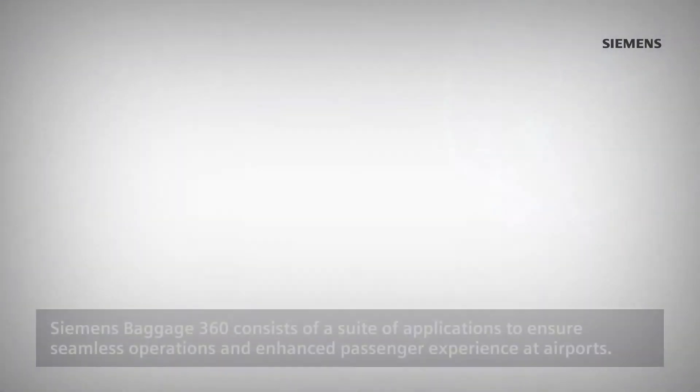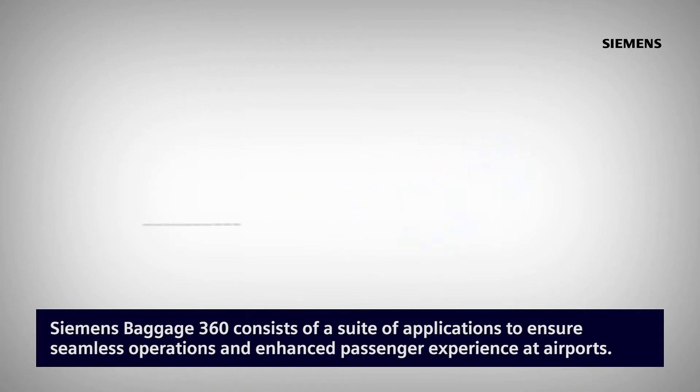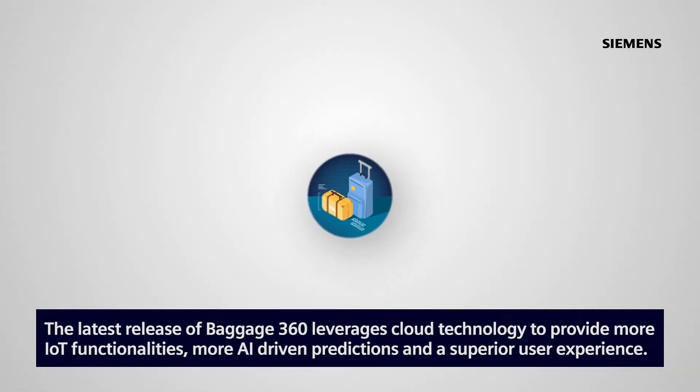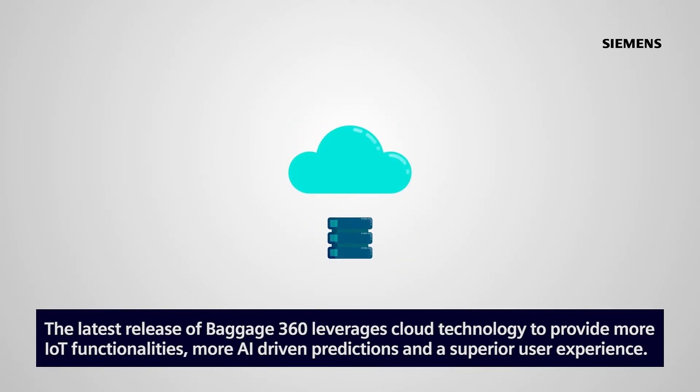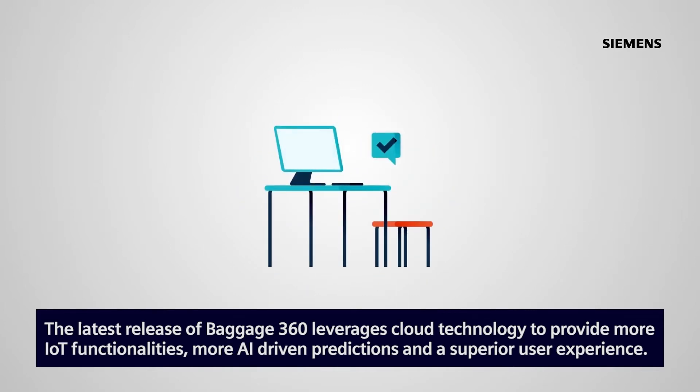Siemens Baggage360 consists of a suite of applications to ensure seamless operations and enhanced passenger experience at airports. The latest release of Baggage360 leverages cloud technology to provide more IoT functionalities, more AI-driven predictions, and a superior user experience.